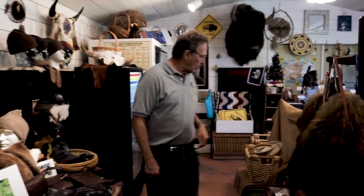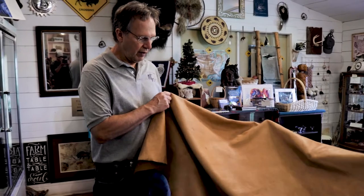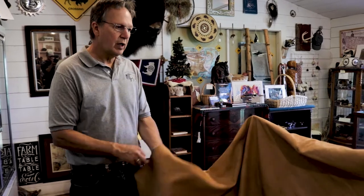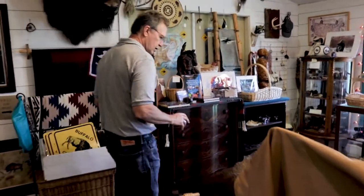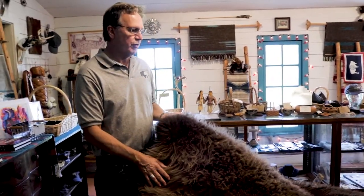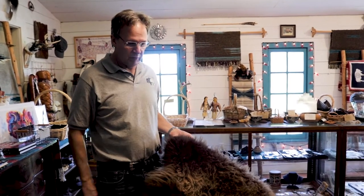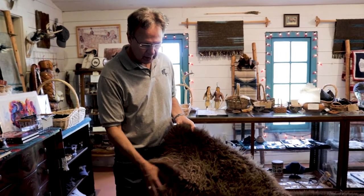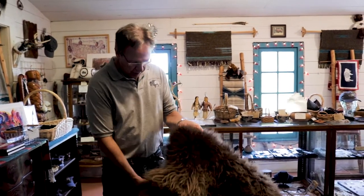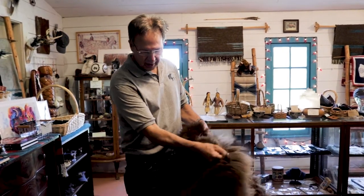We also have the full hides. Here's the bison leather hide — it's tanned with the hair removed. We also have hair-on hides, which are beautiful and soft. You could use them for wall hangings, rugs, or many customers throw them on their beds as blankets. They're amazingly soft and just an iconic item to have — they're large, about seven feet wide by eight feet long, nice and thick.